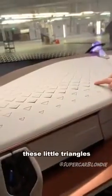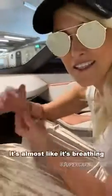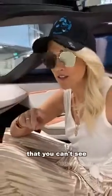This light goes on to tell pedestrians that the car is now driving by itself. The coolest thing is this — check out what these little diamonds, these little triangles, do here. Look at that. It's like reptile skin, it's almost like it's breathing. What that does is when the car detects an object that you can't see, it will let you know by kind of moving these little triangle shapes on the dash.